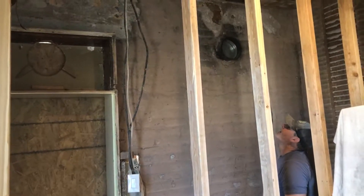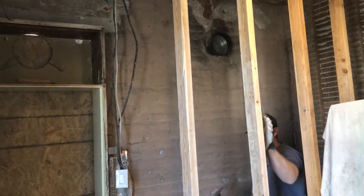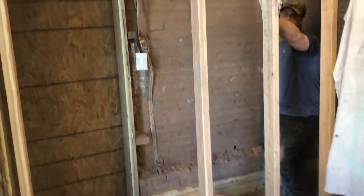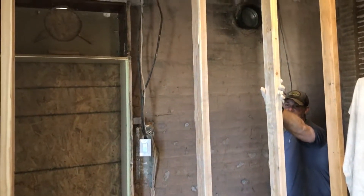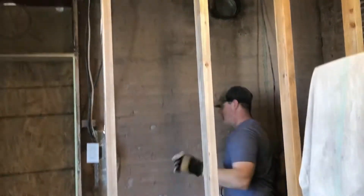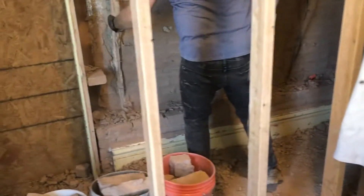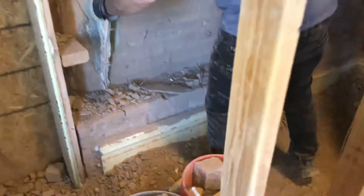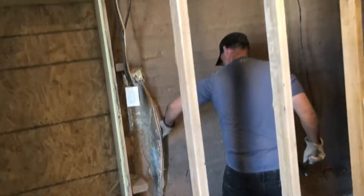Hey everybody, we're here in Elsinore on Main Street and we're taking out a wall in our kitchen. They have this facade — an old adobe brick wall — this is the back side of it. This is old adobe brick they used for their fireplace and wood-burning stove, and then covered the other side in the living room.